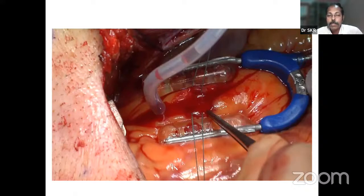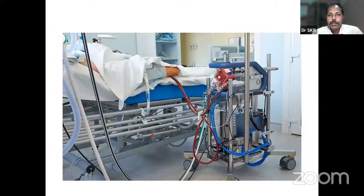A question asked: what is the use of an octopus in CABG? The octopus is a myocardial stabilizer used for beating-heart (off-pump) CABG. Regarding ECMO: ECMO is a miniature of the conventional heart-lung machine. A question was asked about the pump used in ECMO — it is a centrifugal pump. In conventional CPB we use a roller pump; in ECMO we use a centrifugal pump. ECMO is very useful as a bridge-to-transplantation device for patients with a failing heart awaiting transplantation.